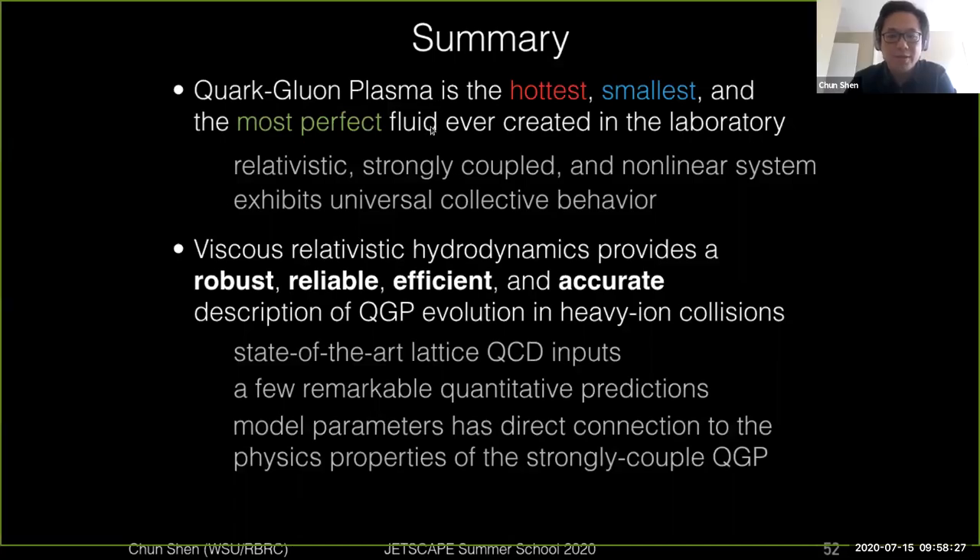This system is the hardest, smallest, and most perfect fluid that can be created in laboratories. It has unique features such as relative resistance, and its underlying dynamics is governed by strong interactions with non-linear interactions between quarks and gluons. It also shares some universal collective behaviors with other strongly correlated systems, such as cold atoms and other systems.